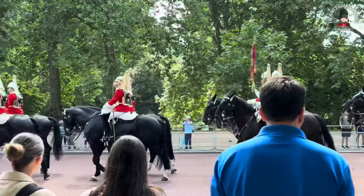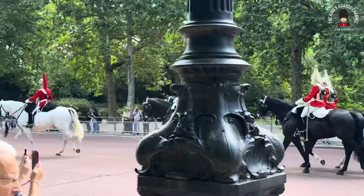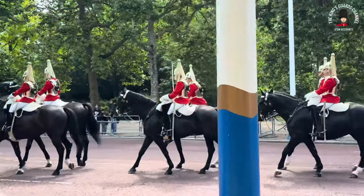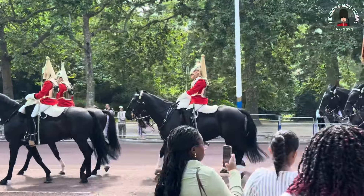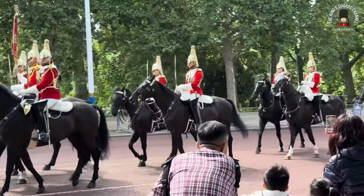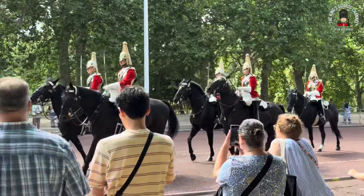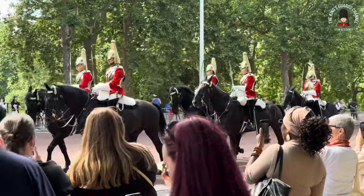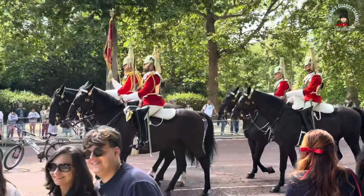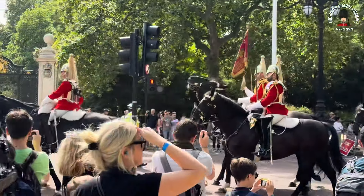There are many parks around here. The park in front on the other side of the road is St James's. The park behind us is Green Park, and Hyde Park is situated a good 15 minutes walk away from here. It's a glorious day here today in London — the sun is shining and the chest plates of these magnificent troopers are gleaming.